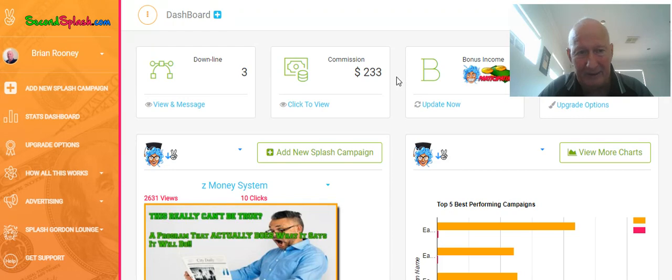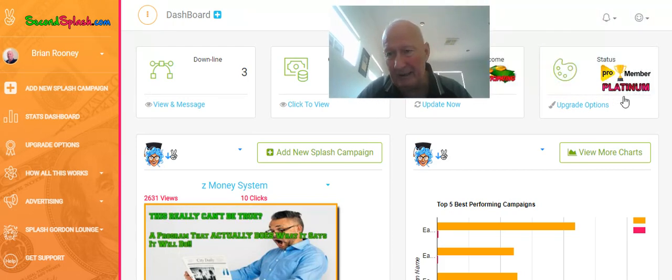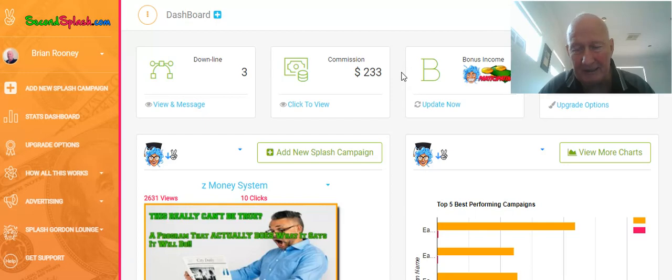Now, for the time span and the number of referrals I have, that is huge. It's because I upgraded to a pro-platinum member. When you're a pro-platinum member, your commissions are double the free members. So had I not upgraded, I would have only got like $115 or $116. So that has already paid for my membership upgrade. So if you are going to join this — and I hope you do, I hope to see you on my team — it is extremely worthwhile to pay for the upgrade and then promote the heck out of it.